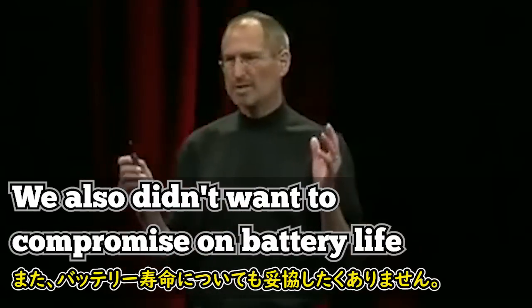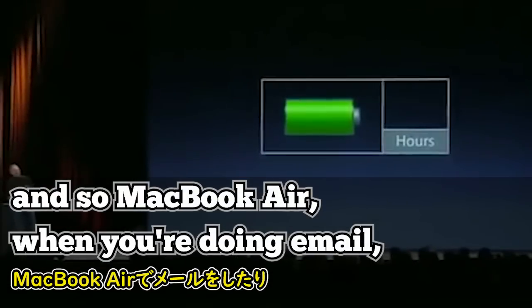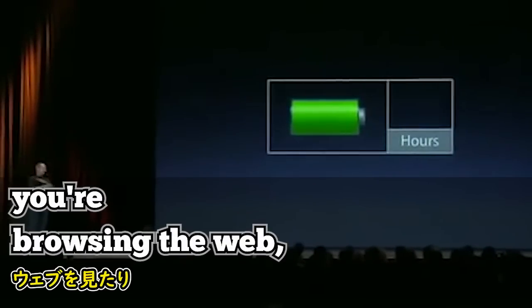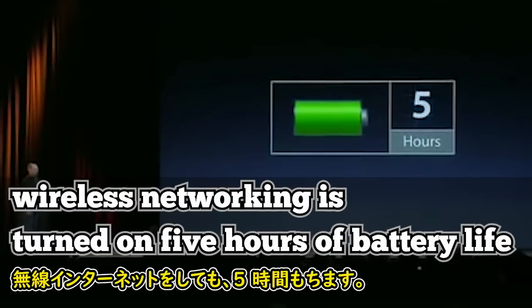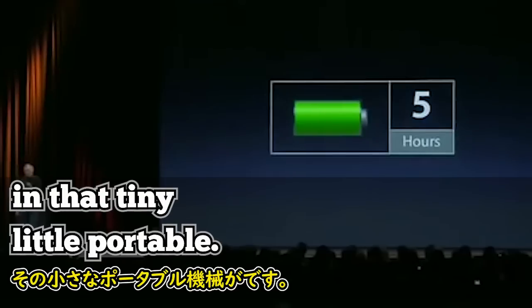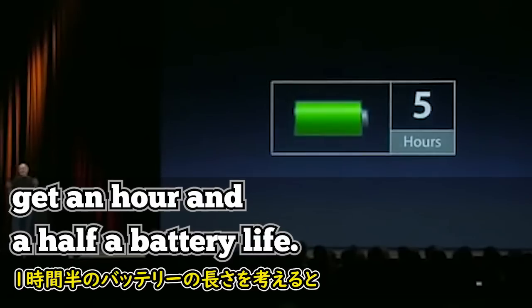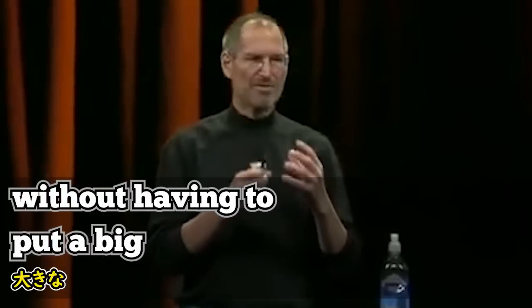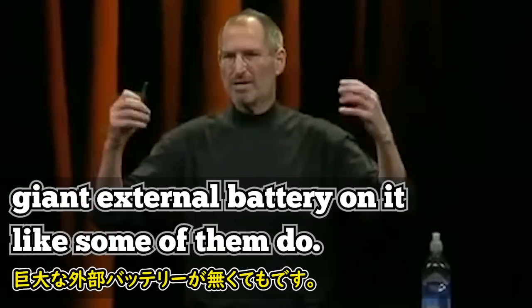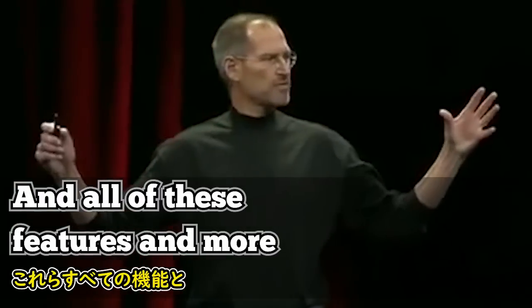This is how big the board is — it's really tiny. Fitting an entire Mac on this thing was an amazing feat of engineering. We also didn't want to compromise on battery life. MacBook Air, when you're doing email and browsing the web with wireless networking on, gets five hours of battery life. A lot of the other ultra-thin notebooks get an hour and a half. This is phenomenal battery life without having to attach a big external battery like some of them do.